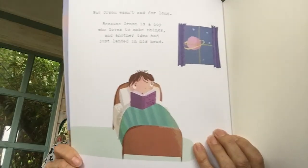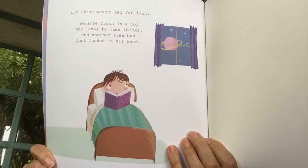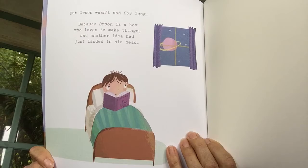But Orson wasn't sad for long, because Orson is a boy who loves to make things. And another idea had just landed in his head. There he is with another idea. Who knows what that one is? And that's the end. I hope you enjoyed that story. Bye for now.